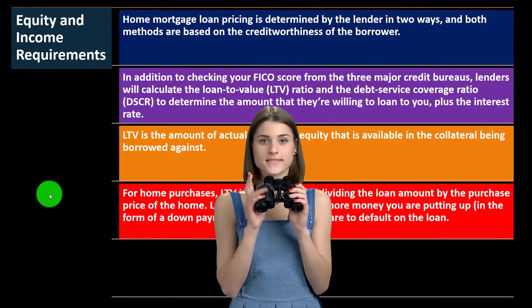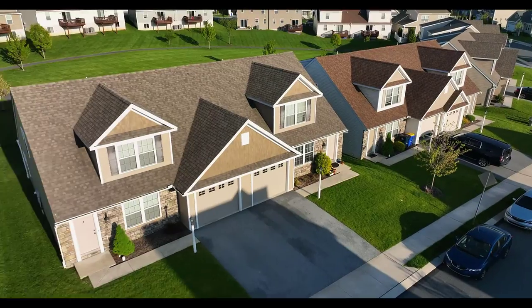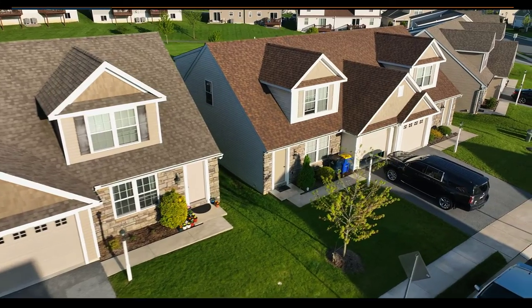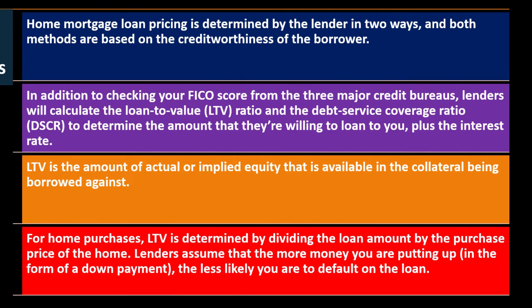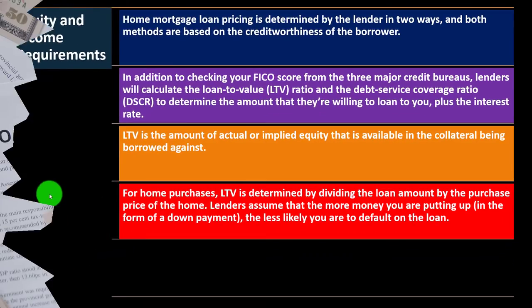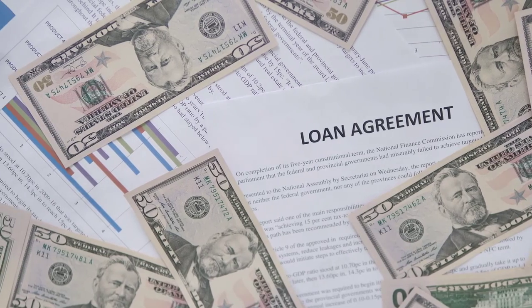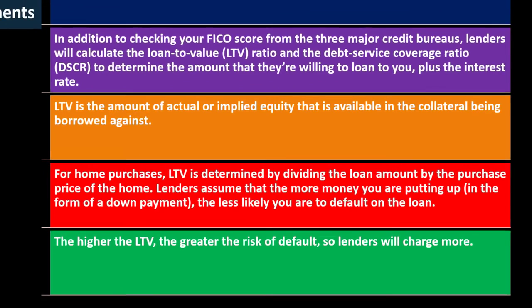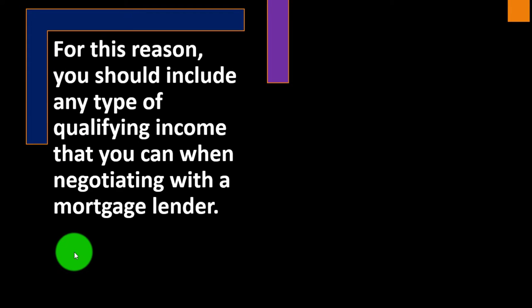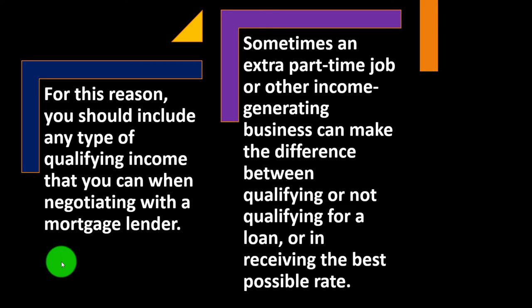If a home goes down in value and you only put a little money down, the loan could be higher than the home value, making people more likely to walk away since they no longer feel financially invested. If there's a default, the bank wouldn't be able to sell the home to cover both the sale costs and the outstanding loan. So the higher the down payment, the more security for the bank. The higher the LTV, the greater the risk of default, and lenders will charge more. You should include any qualifying income when negotiating with a mortgage lender — sometimes a part-time job or income-generating business can make the difference between qualifying or not, or in receiving the best rate.